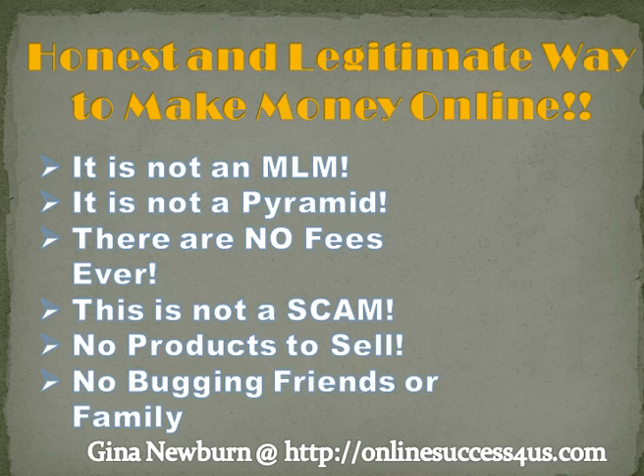There are so many scams out there and products out there promising you that you're going to make millions overnight. This is not one of them. This program is just an honest and legitimate way to make a steady income online. And this is not an MLM, this is not a pyramid, there are no fees ever. You can get this 100% free. This is not a scam. There are no products to sell, so it's not affiliate marketing.